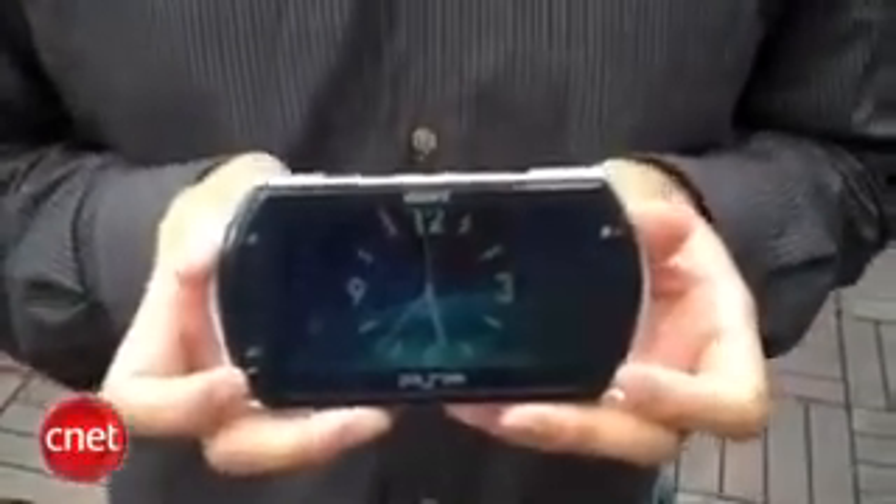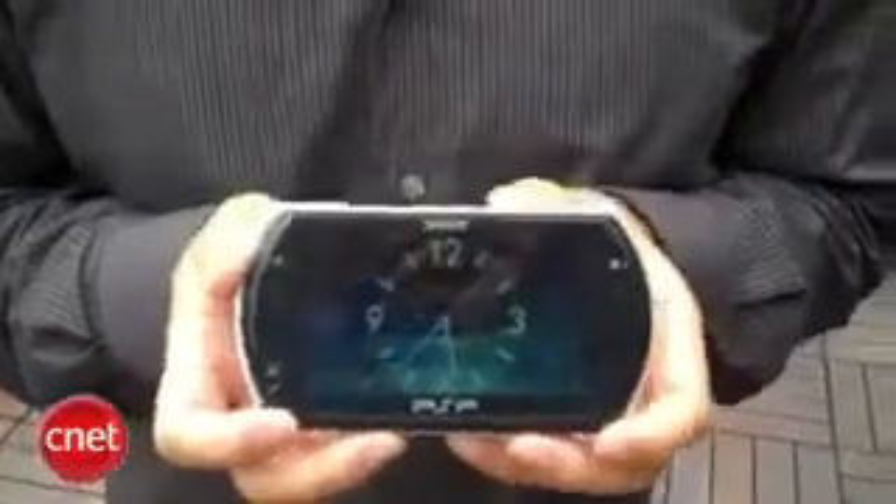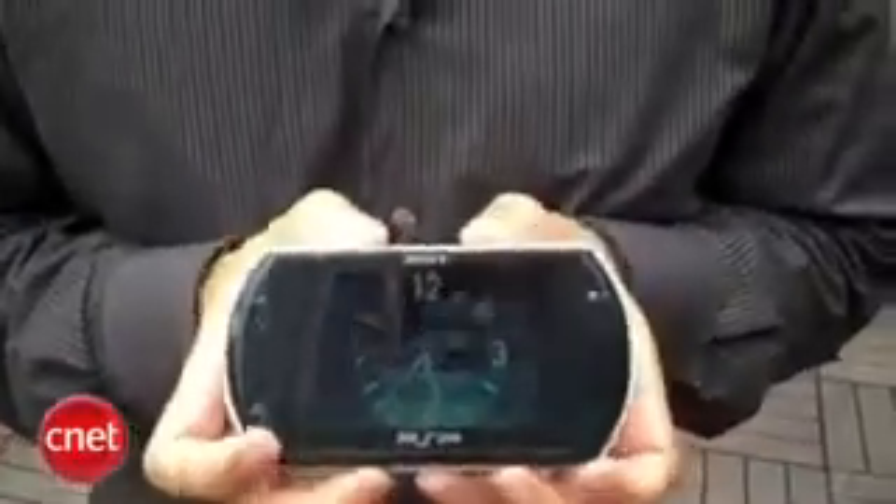This is the new PSP Go and it's launching October 1st. As you can see, it's significantly smaller than the current PSP, the PSP 3000, and the best feature, actually, from a design perspective, is the sliding screen.